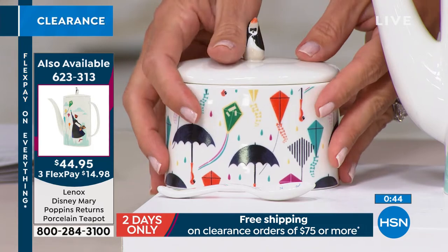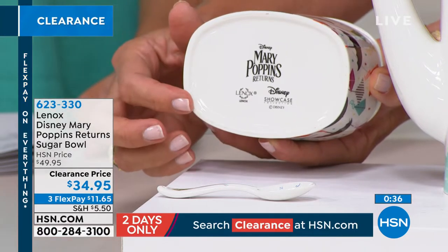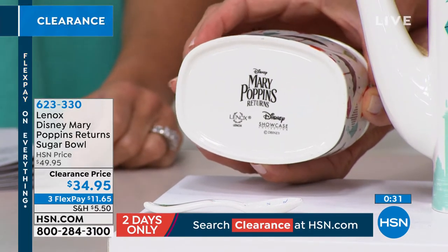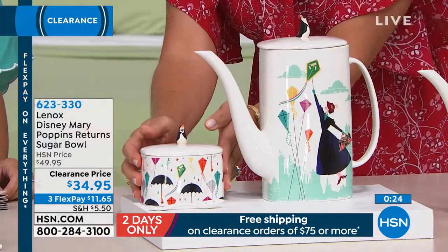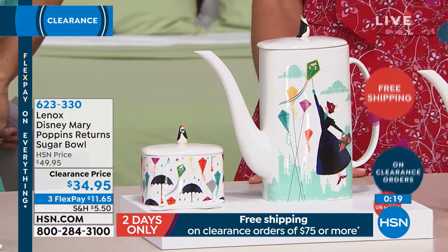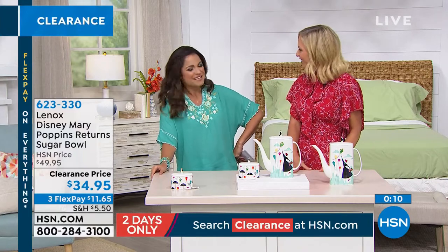Look at that — you see the Disney and Mary Poppins Returns and Lennox all right there, collaborating with the perfect partnership. You have all that quality — over 125 years making giftware and dinnerware pieces. You know you're giving a beautiful gift to someone. I love Laura's idea too — if you did a bundle with the movie DVD, the blanket, and the tea set as a bridal or shower gift, that's so cute. The coziest gift you could have.